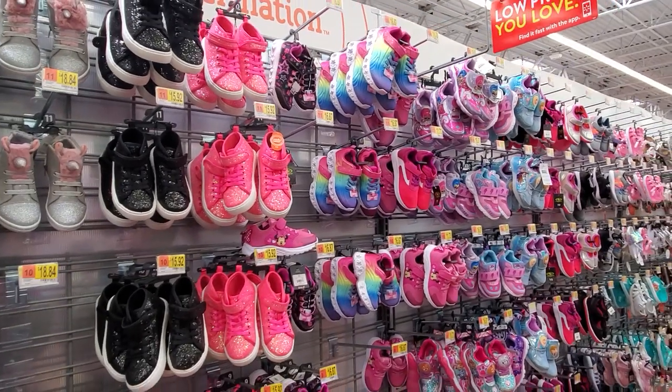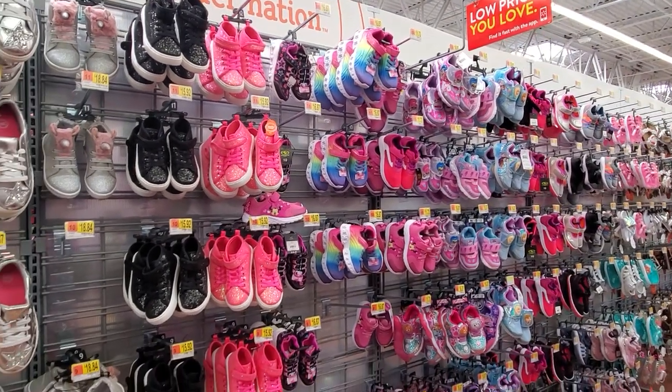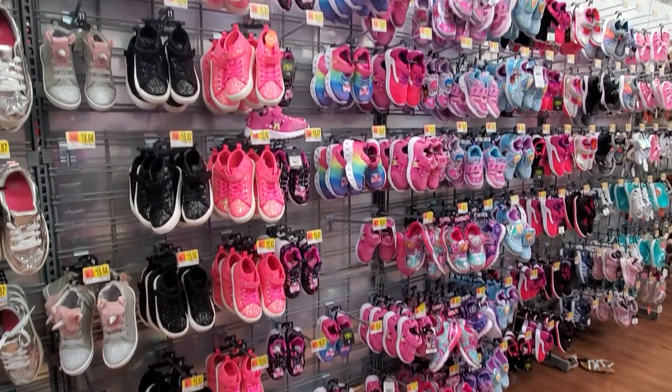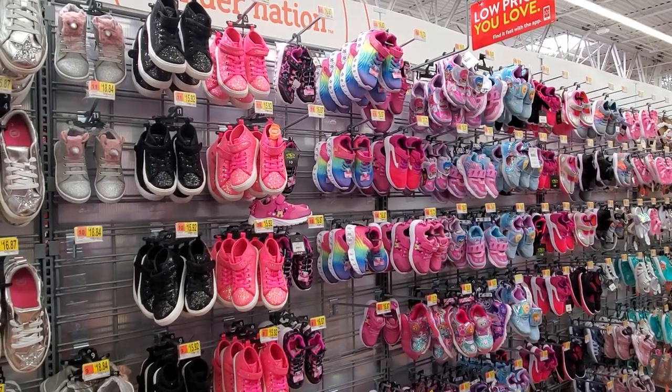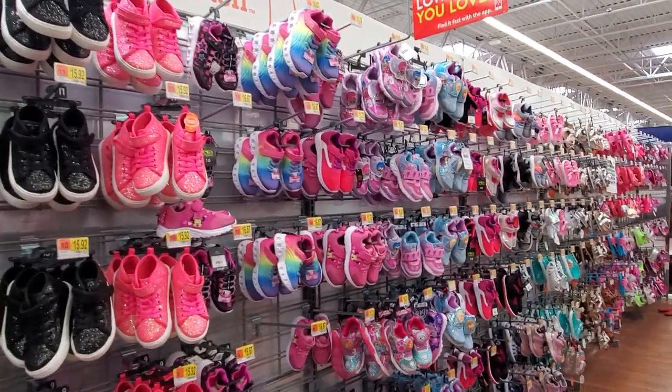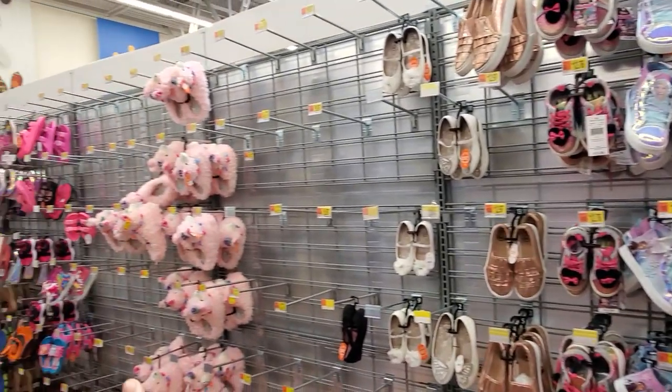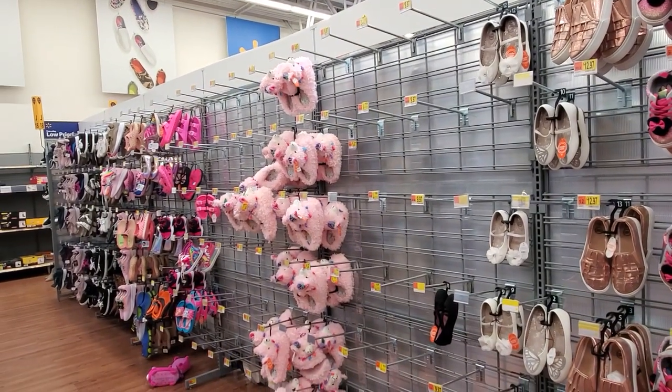I'm in the Walmart shoe department in the little children's section. I did get a video request. I do want to say there will be more little girl shoes compared to boys — they have a much larger selection right here for little girls, and it goes all the way pretty much down to the very end.